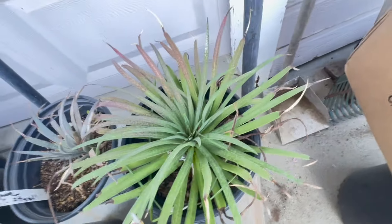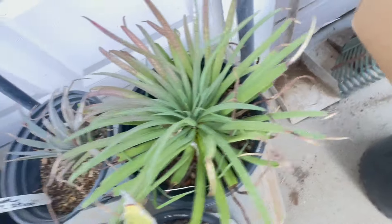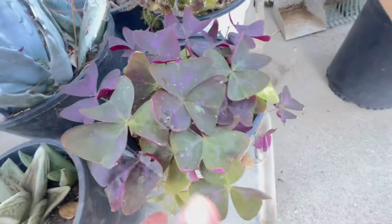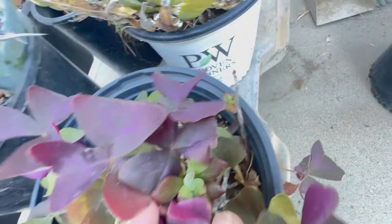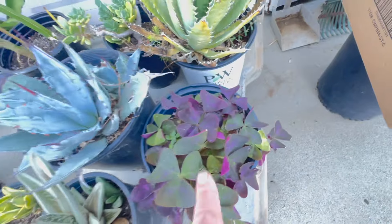I forget what she called this one — there's a tag in here. No, this tag is not what this plant is. Was it Spot? I can't remember. Here's another really cool agave, super spiky. And then there was a plant in here besides the oxalis. This little thing — I'll have to get a closer look at it, it's really small, but she said it's really cool. I really like the oxalis. I love the purple shamrock. She had a bunch of this.